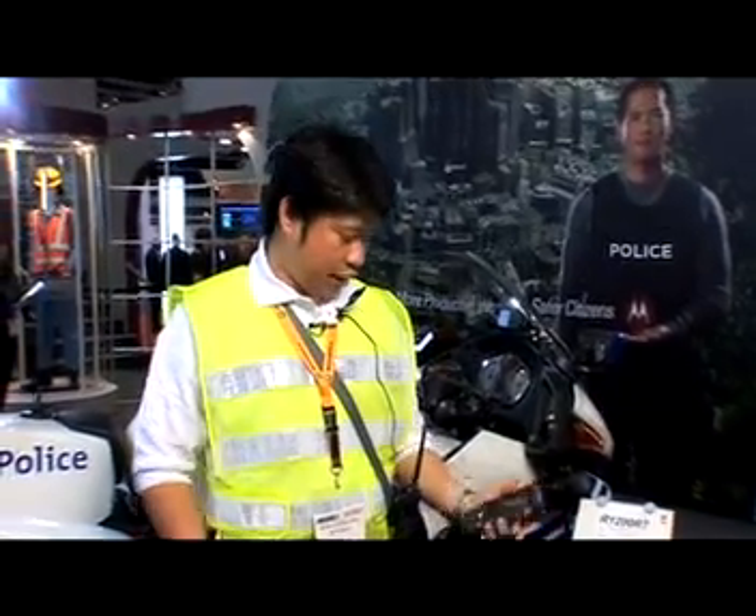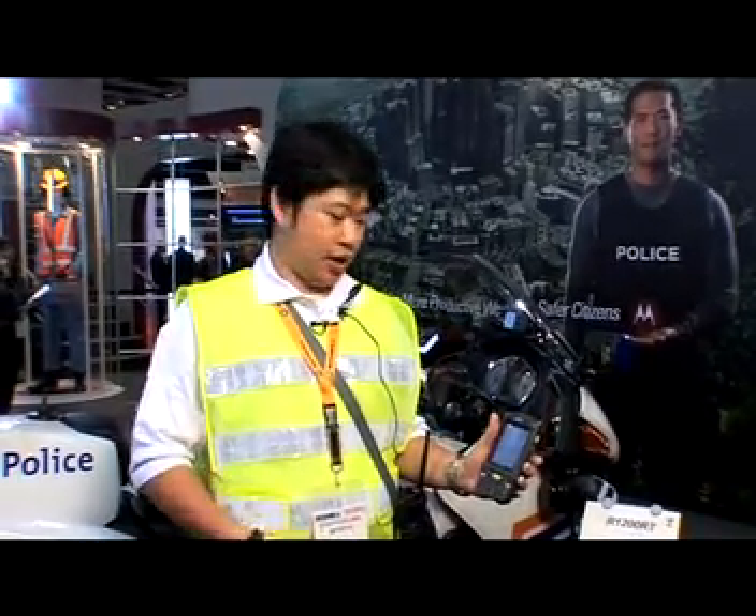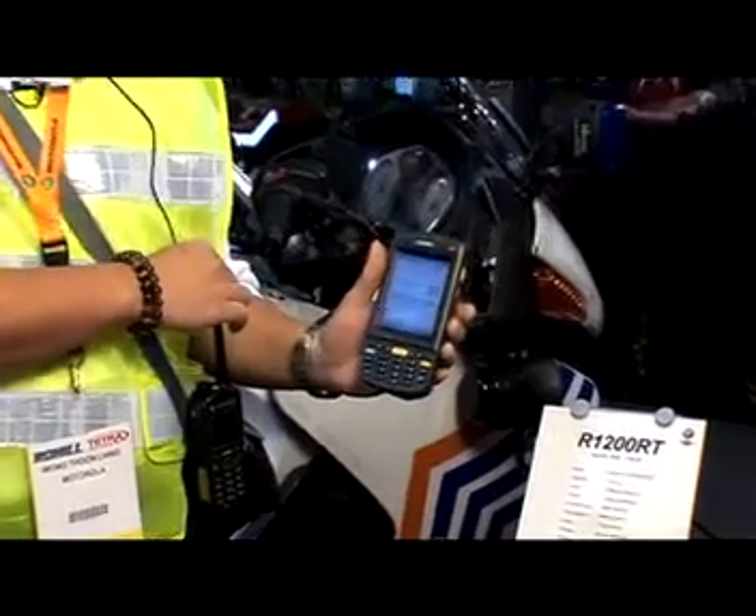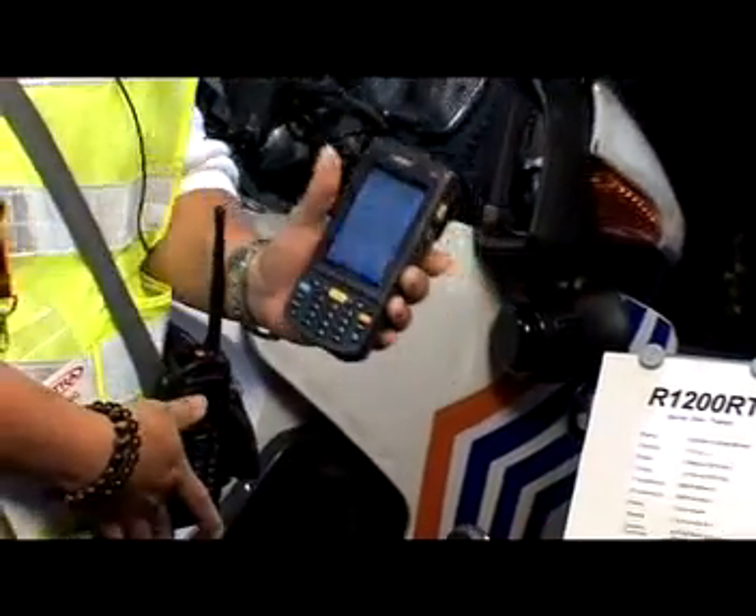For street officers, we have a Bluetooth device. It uses the normal ruggedized PDA from Symbol, and it is linked up with the TETRA portable radios via a Bluetooth device.